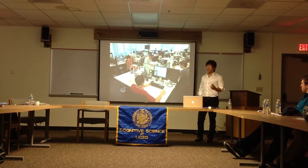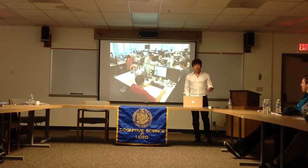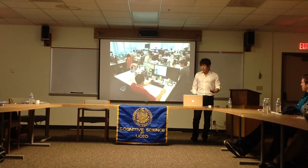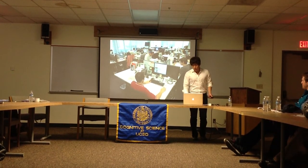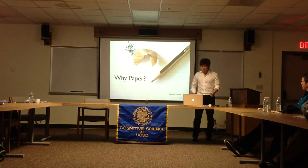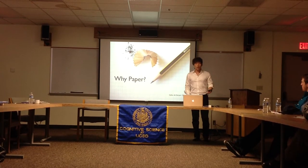However, even with the added benefits of digital technology, a large portion of office and knowledge workers tend to rely on physical papers and pen to do their work. So I ask myself: what is wrong with technology? Why do we keep going back to paper, and if so, what is so good about paper?